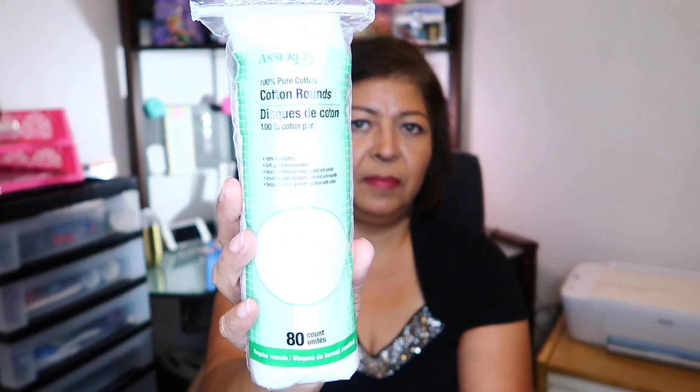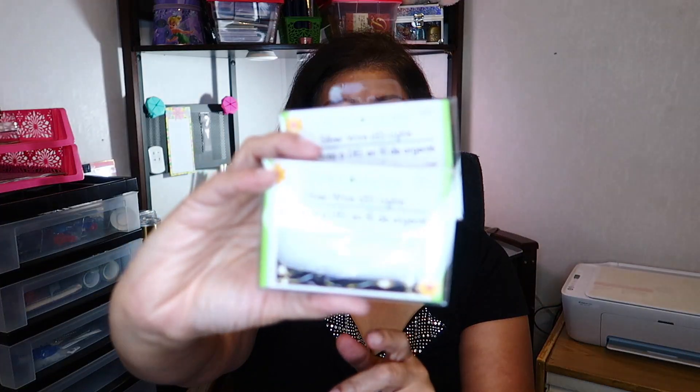Then I picked up the Assured cotton rounds — these come 80 to a pack and are 100% pure cotton, so I always pick these up. Then I picked up these little LED lights. I always try to get these when they have them — they usually stock them during Christmas or Halloween. These are the Floral Garden 12-light silver wire LED lights. I picked up two of them.